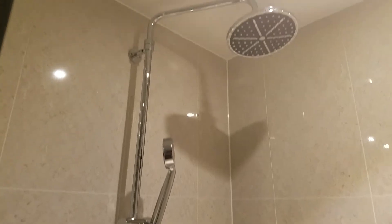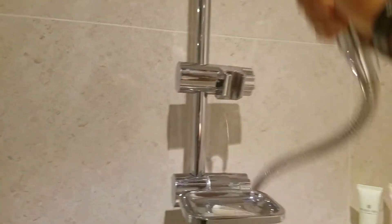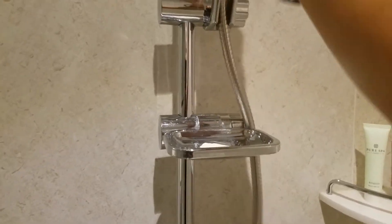It does have a shower that goes like that. Typical is two shower heads, you know, with the handheld. So either one.